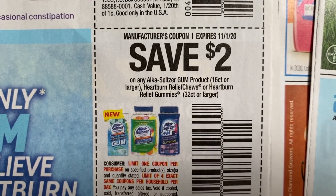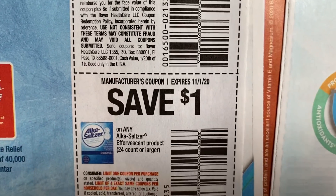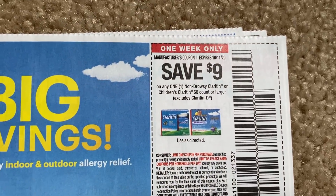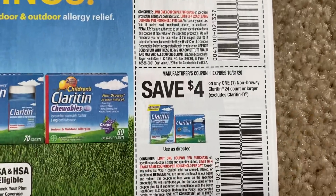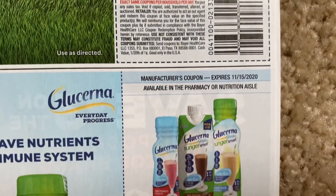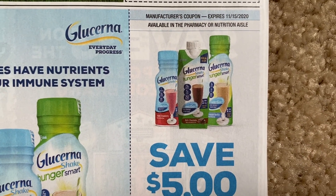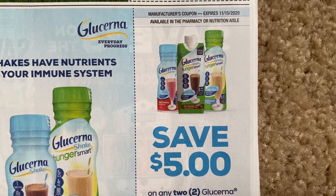Miralax — $5 off one. And then here's some on the Alka-Seltzer gum — these are the 16 count or larger, and then the Relief Gummies too. Claritin — one week only. Usually it just does that when it's one week only — I've never noticed it for when it said four weeks only. Four weeks is a long time.